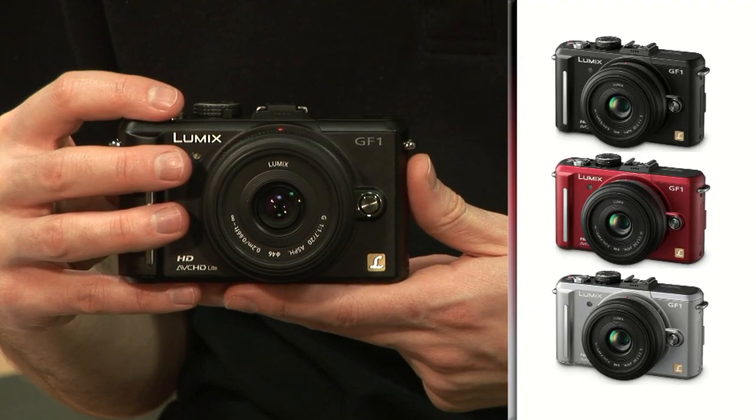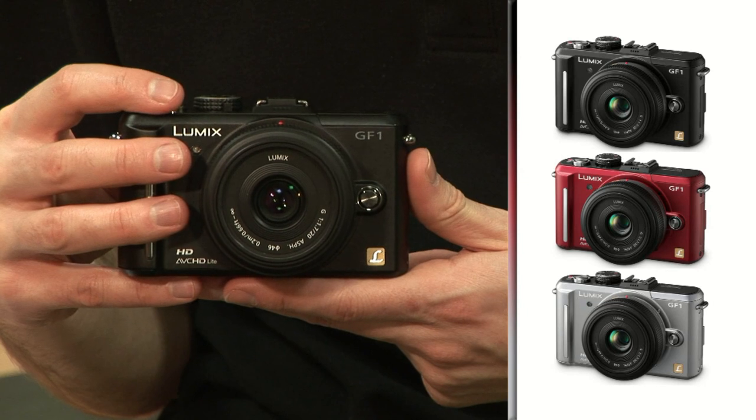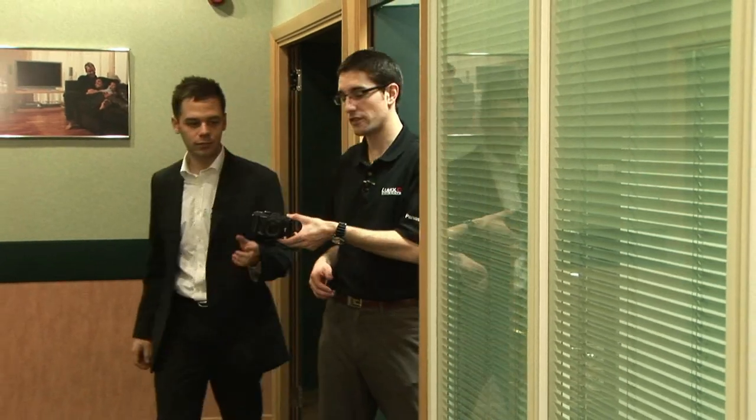Available in three great colours, this classic compact design is not only good to look at, but offers great portability. Aimed at both the compact camera user wanting to step up to an SLR quality camera that is both easy to use and capable of some serious photography, and the photo enthusiast who wants a second camera to complement their DSLR without compromising on picture quality and responsiveness.